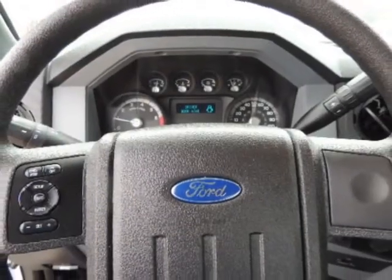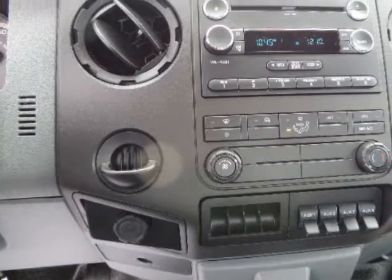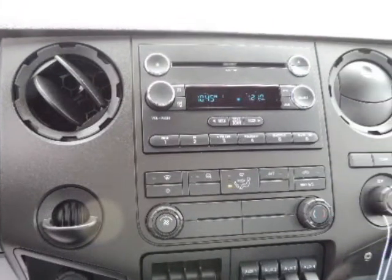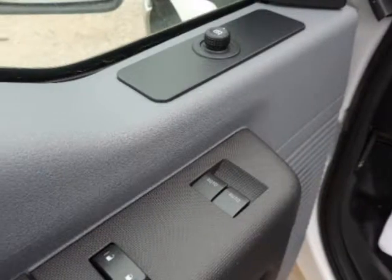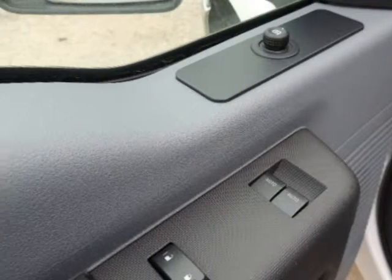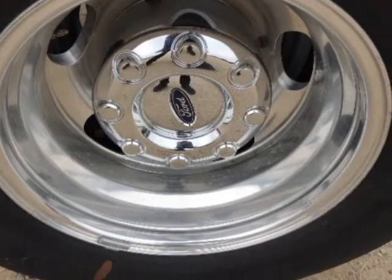Ford boasts that their PowerStroke diesel engine is the most powerful diesel pickup engine on the market, and that the Super Duty F-350 dual rear wheel model has a best-in-class payload of 7,110 pounds and fifth-wheel tow rating of 22,700, as well as a best-in-class conventional tow rating of 17,500 pounds.